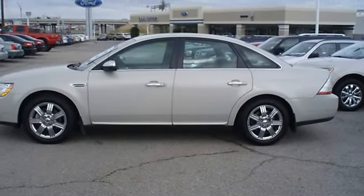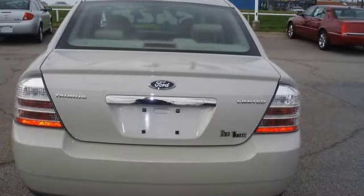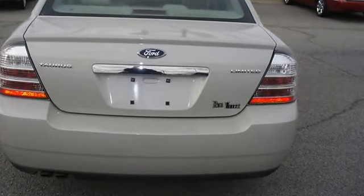Ford certified pre-owned with 100k powertrain warranty, roadside assistance, and almost new tires.